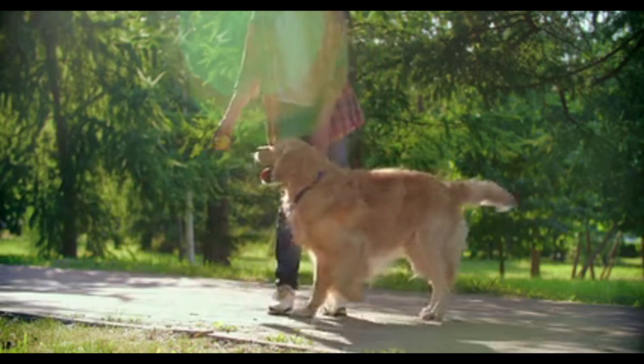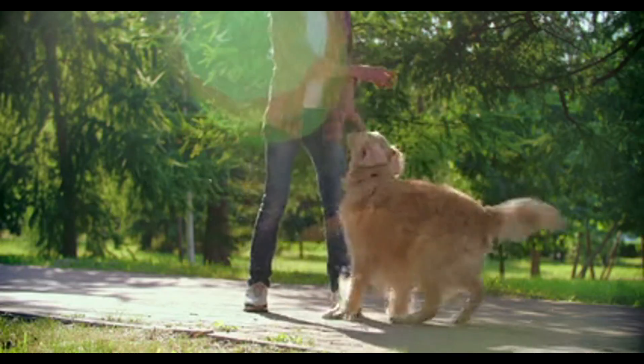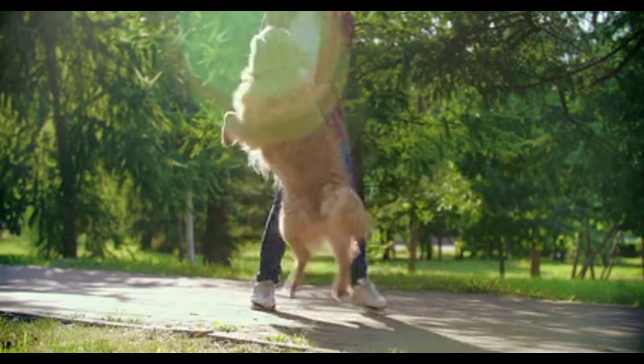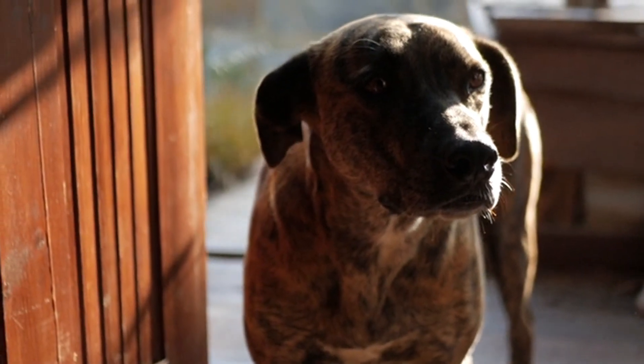So, when you look at your dog, remember that they are the result of thousands of years of human influence. From wolves to the modern breeds we know and love today, it's a story of how humans have shaped the animal world to fit our desires, and a reminder of the responsibility we carry when doing so.